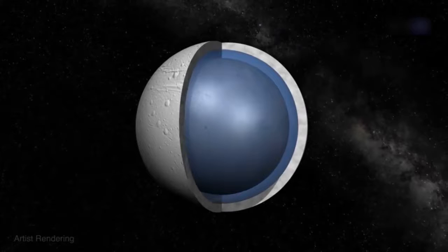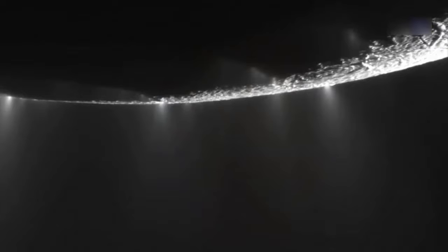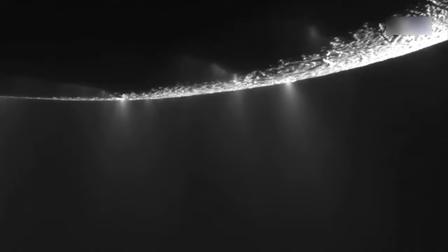Underneath its icy exterior churns a global ocean, heated in part by tidal forces from Saturn and another moon, Dione, with seafloor vents expelling water at at least 194 degrees Fahrenheit. Plumes of water vapor and icy particles jettison from its surface in geyser-like spouts, hinting that there is much more to this snowy moonscape than meets the eye.